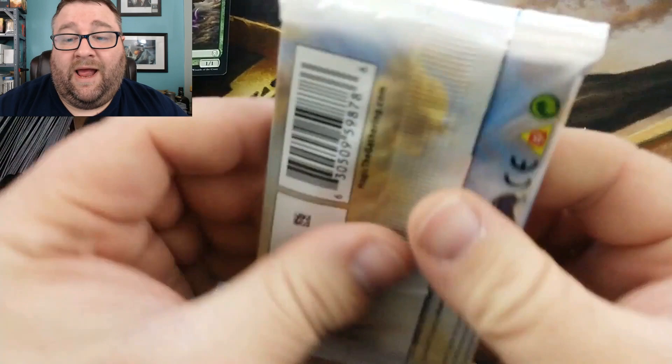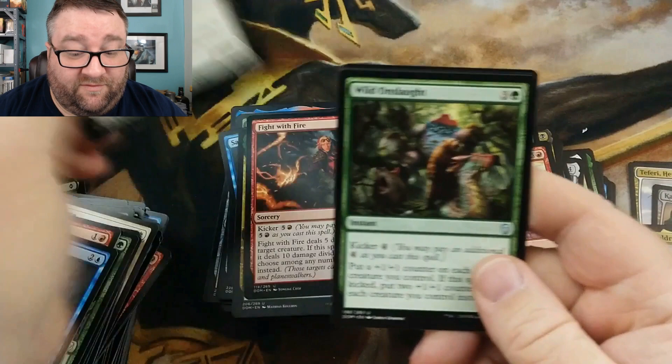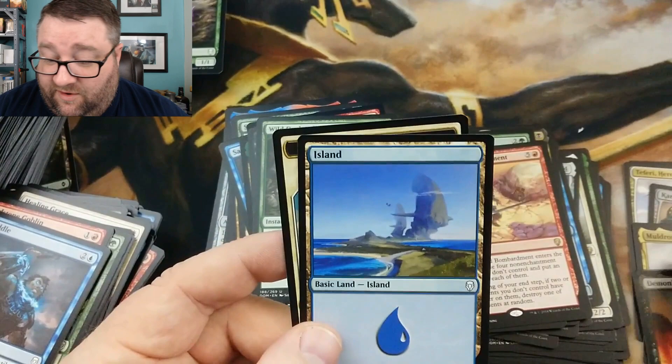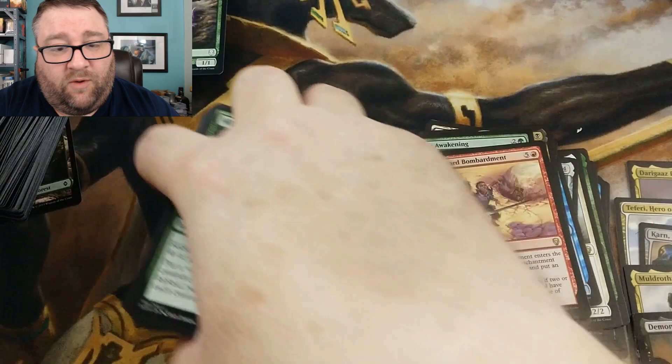Last pack — what can we get? Fight with Fire, Night of Malice, Wild Onslaught — and in the last one we got a mythic! We got Demon Lord Belzenlok. This card, while it's not worth a whole lot, can do some serious work — I enjoyed it at pre-release. So we did hit a fifth mythic! Not too shabby.